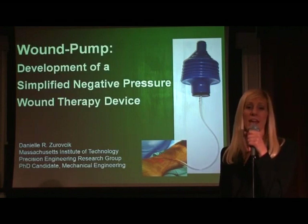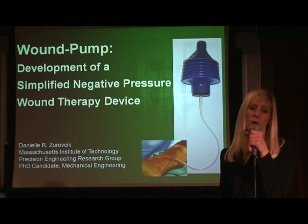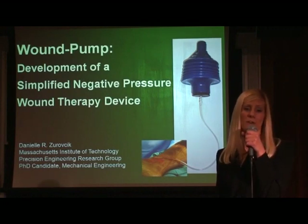Hi, I am Danielle Zurochik, a PhD candidate in mechanical engineering at MIT. I am in the Precision Engineering Research Group directed by Professor Alexander Slocum. I aspire to improve world health through the smart design of medical devices.